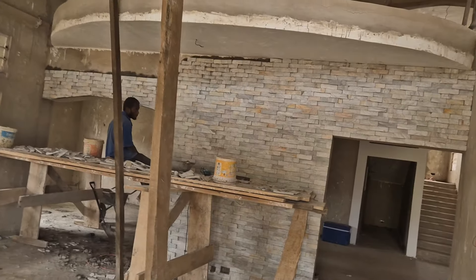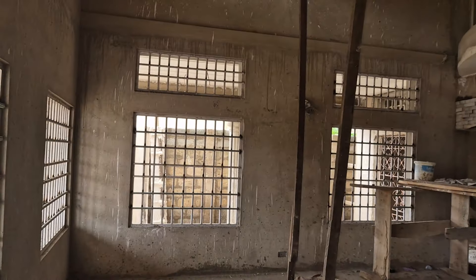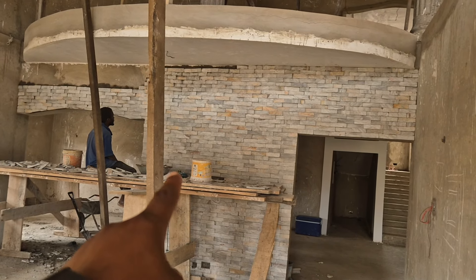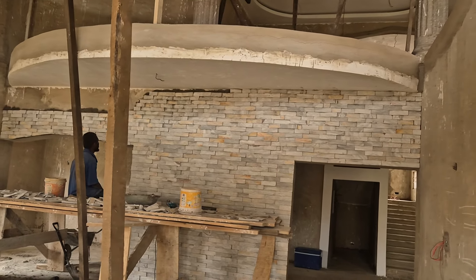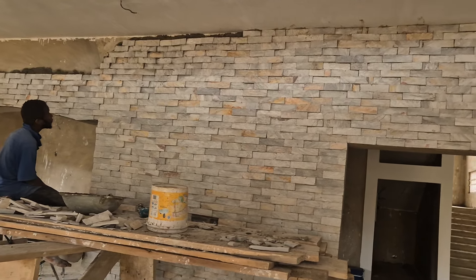Going from here, you'll see the stones as you get closer. Like if someone is coming from the main gate, you'll see the stones right here. I think this is the best way to present the stone. It is possible to lay natural stones inside your building.